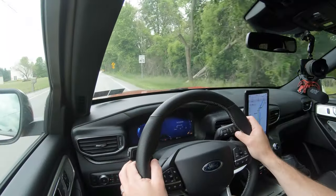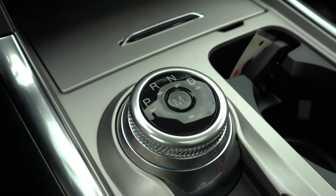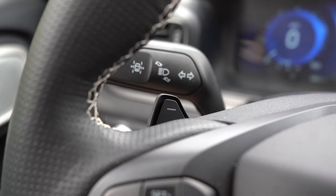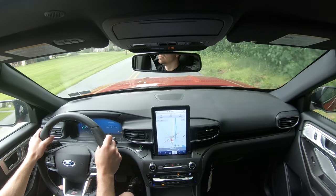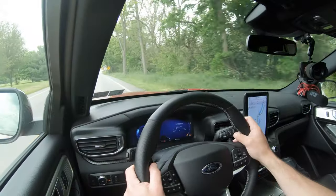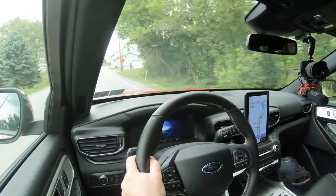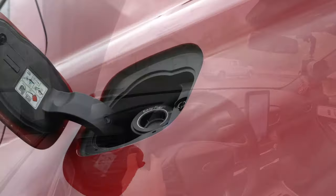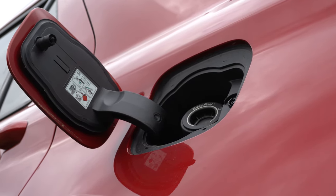Power is sent to all four wheels through Ford's Intelligent Four-Wheel Drive system, through a 10-speed automatic with paddle shifters. Top speed is 143 mph — kind of overkill in an SUV, but I love it. Zero to 60 comes in at 5.3 seconds. MPG is 18 city, 24 highway, and premium fuel is recommended.